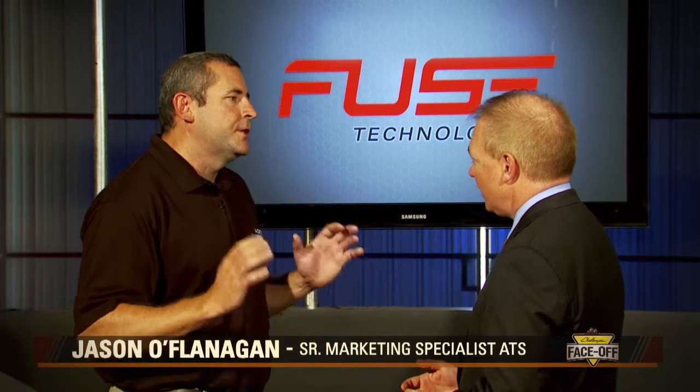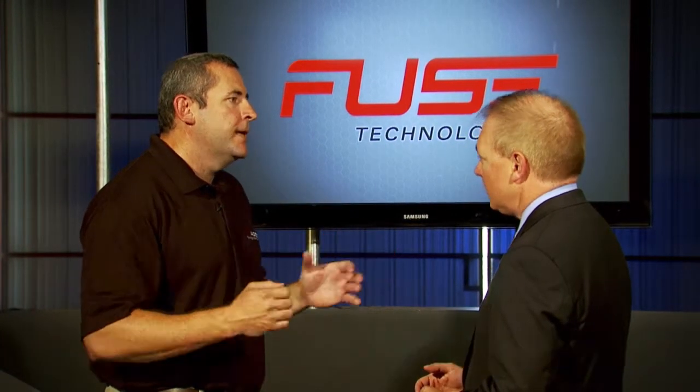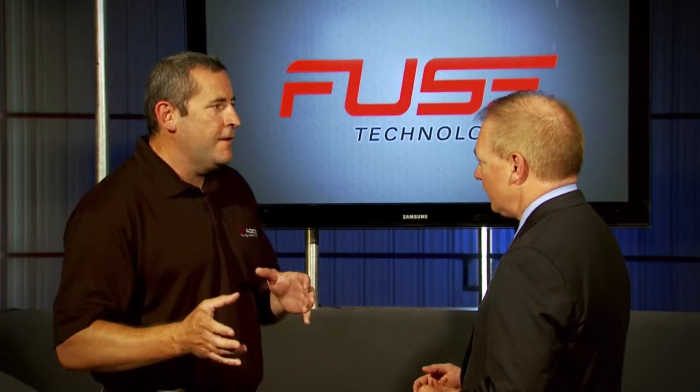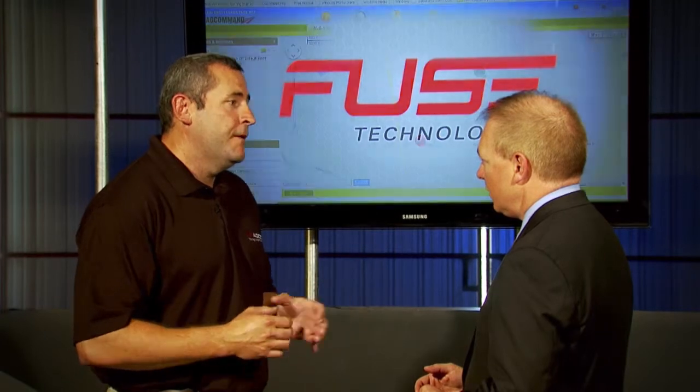The Fuse technology is so much more than just auto steering. AGCOMAND is our telemetry product — it helps you manage your equipment both in the field and out of the field on the road. You can view it using any laptop, tablet, or smartphone.